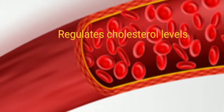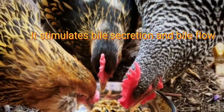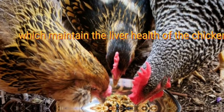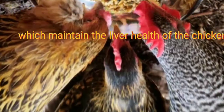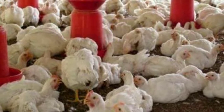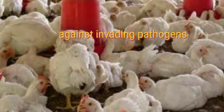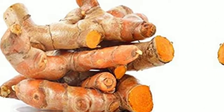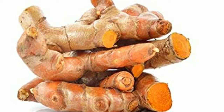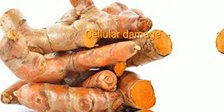It regulates cholesterol levels. It stimulates bile secretion and bile flow, which maintains liver health of the chicken. It boosts the immune system, which provides natural antibiotic capability against invading pathogens. It prevents the progression of inflammation and repairs cellular damage.